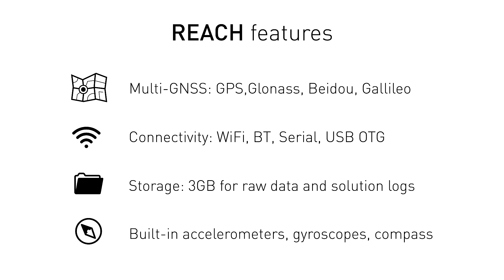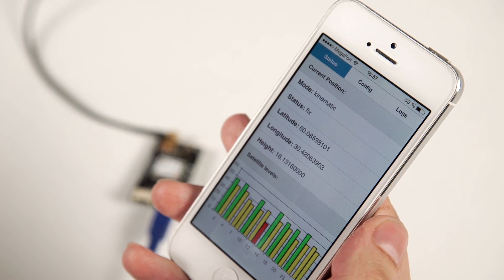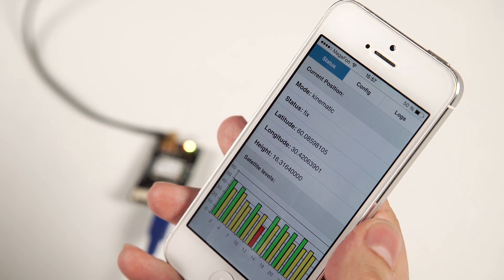Three gigabytes of memory are available for log storage. With built-in gyroscopes and accelerometers, REACH can simultaneously track orientation. REACH comes with a dedicated app for configuration — you can easily change parameters, monitor satellite signal strength, or record logs.